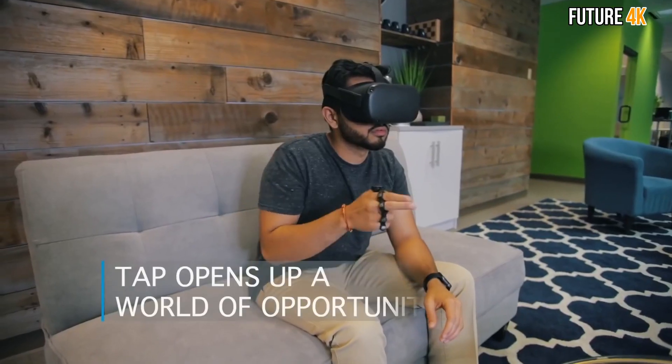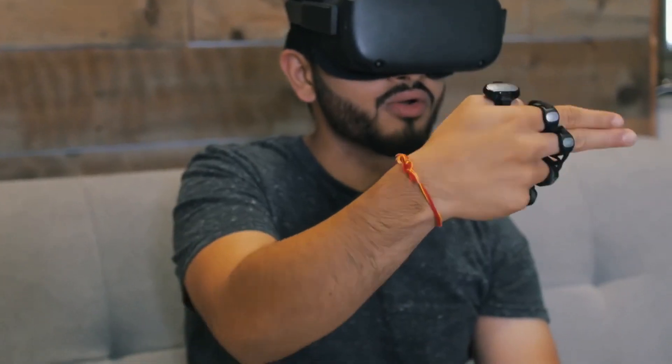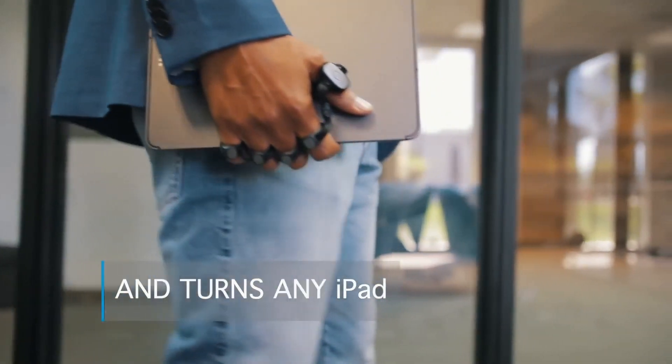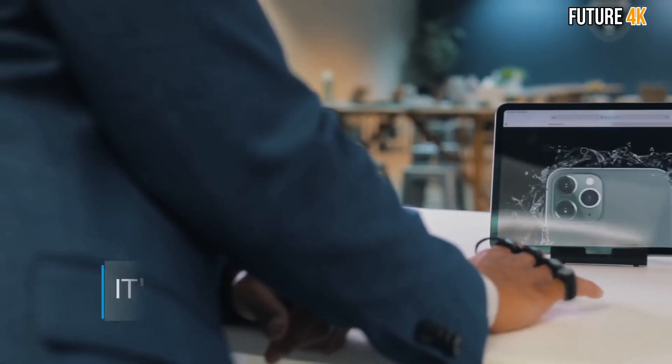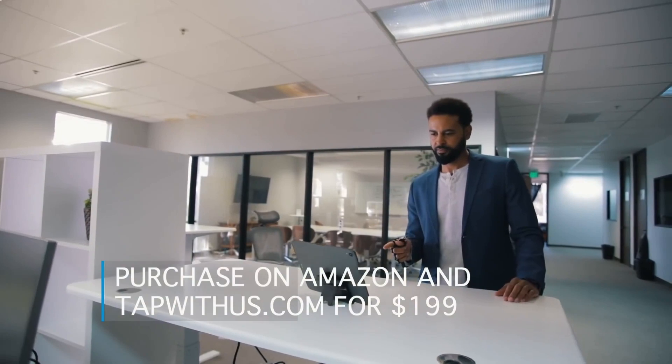This controller makes your tablet easier to use without the addition of a keyboard or mouse, so you can get its maximum functionality without needing to carry around other gadgets. Set your own custom inputs to make sure the Tab-Strap 2 feels natural to use.